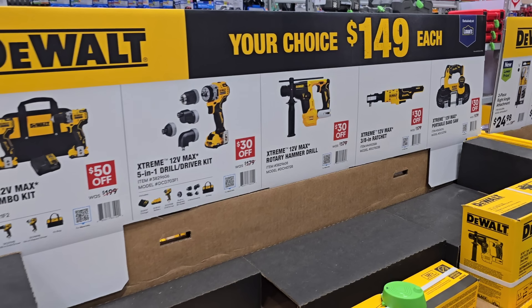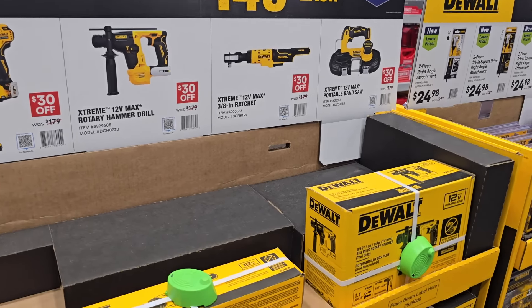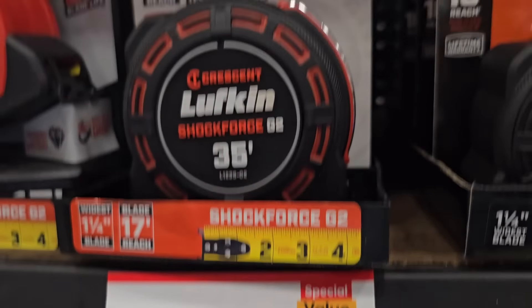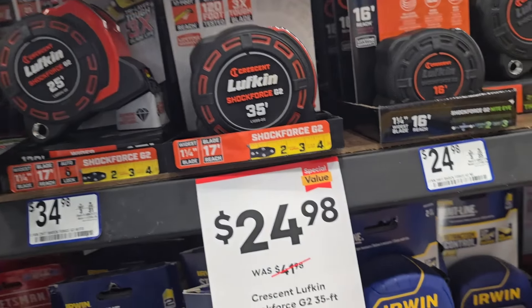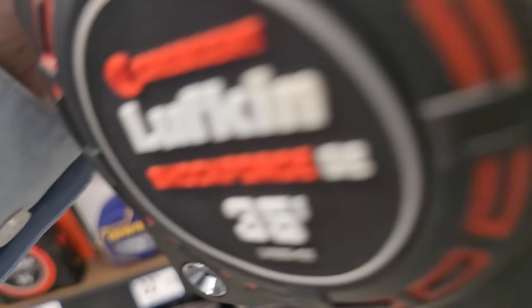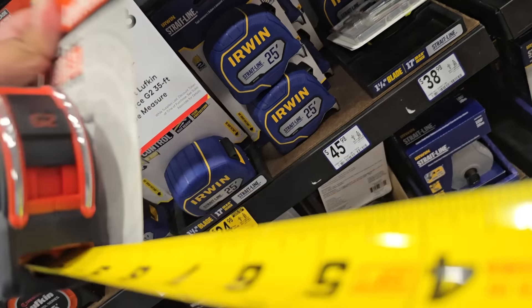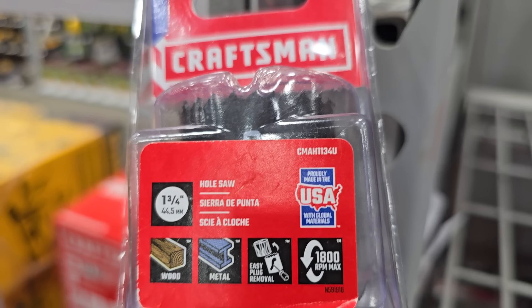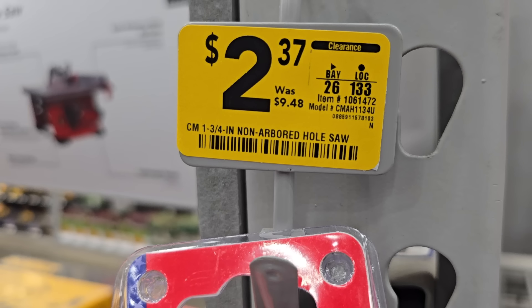$149 — these are all kits except for the hammer drill, the ratchet, and the band saw. Pretty good deals. $24.98 for this Lufkin G2 35-footer — this thing is a beast, really easy to see. And check this one on clearance: a hole saw, 1¾-inch, down to $2.30, from $9.48.